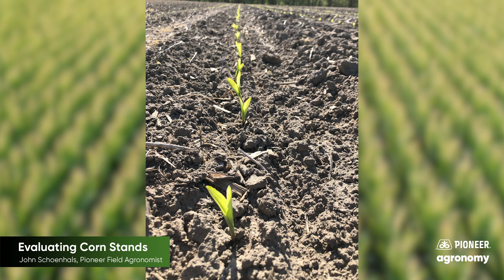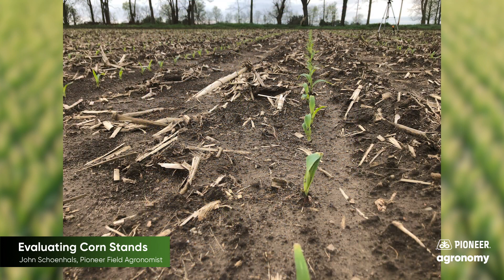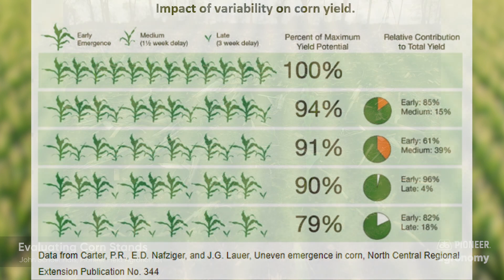This spring, as below normal temperatures have persisted, the time for all plants to emerge may be longer than 48 hours. But keep in mind that if GDU accumulation during this time was slow, these plants will still be pretty uniform in growth stage. If major delays in emergence are noted, yield will be impacted.